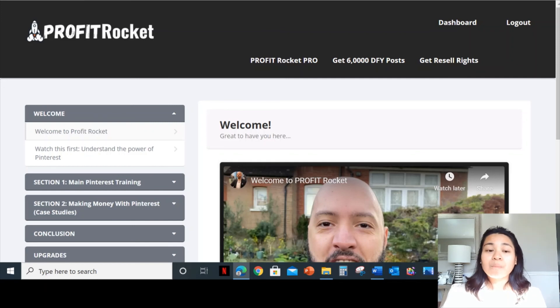Profit Rocket will teach you how to harness the organic power of Pinterest using specific techniques. Everything is provided for you — you don't have to Google everything. You don't have to learn on your own how to harness organic traffic through Pinterest; it's all in here. And from these techniques, you can make thousands of dollars a month. There will be no mailing lists, no social media experience, or product development necessary. As soon as you digest all this information from the training, you could make thousands of dollars a month.